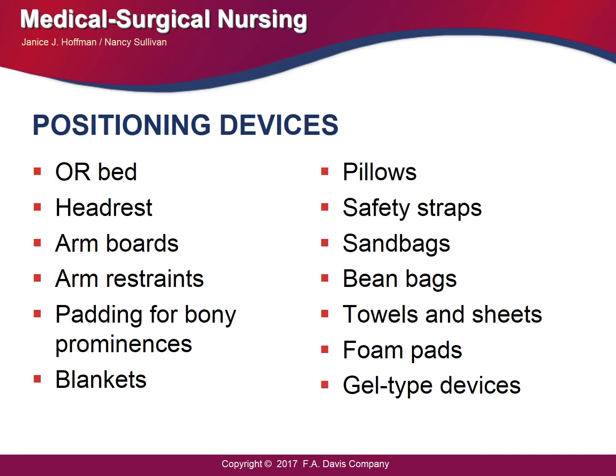There are different types of positioning devices, and the choice depends on many variables including the patient's height, weight, age, any physical conditions, and the position required for the procedure. Devices used include beds, headrests, arm boards, arm restraints, padding for bony prominences, blankets, pillows, safety straps, sandbags, beanbags, towel sheets, foam pads, and gel pads — all used to prevent additional preventable complications.